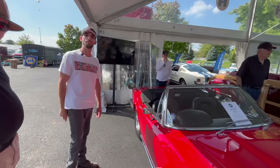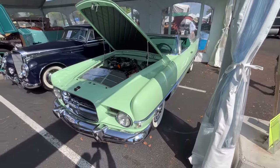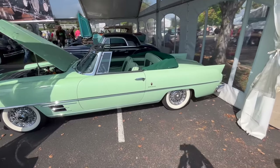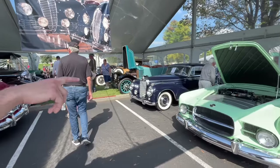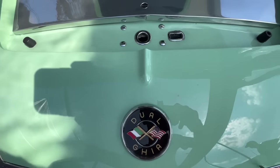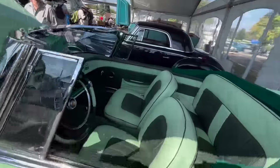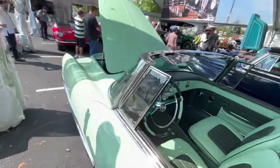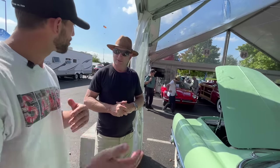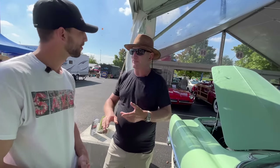The last car I want to talk about is the Dual Ghia. There was a guy named Gene Casserole, a Detroit-based businessman who owned a trucking company called Dual Motors — they hauled cars from factories to dealers back in the 50s. They had Ghia, an Italian coach builder, build the bodies, and used all Chrysler drivetrain — basically a Dodge chassis with a 315 Hemi. The bodies were built in Italy, then shipped to Detroit where they'd put the engines and interiors in. They were super expensive cars — all bought by Hollywood movie stars: Dean Martin, Frank Sinatra, Sammy Davis Jr., Lucille Ball.